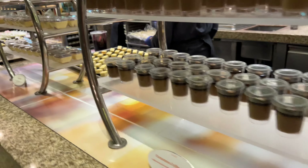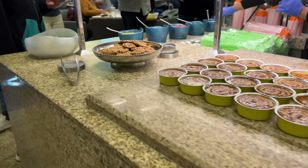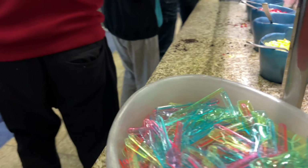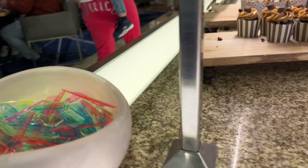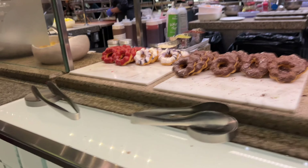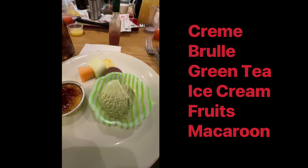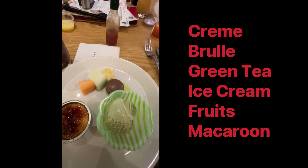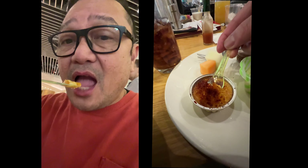Let's look at the desserts. These are the ice cream selections. We're going to finish our meal with crème brûlée, green tea ice cream, cantaloupe, melon, pineapple, and macaron. Mmm, that's actually pretty good.